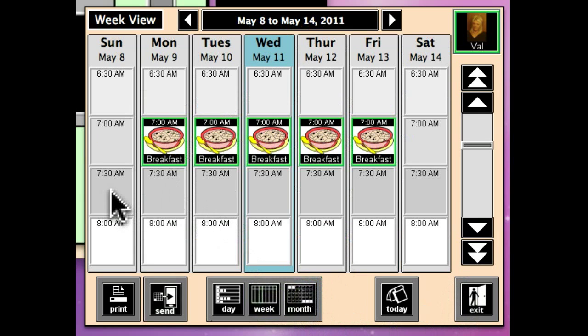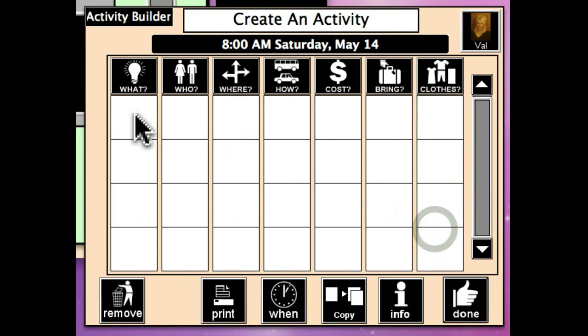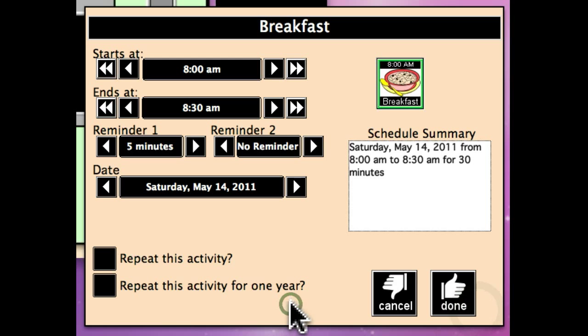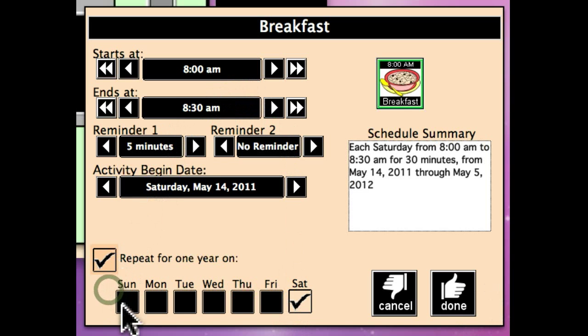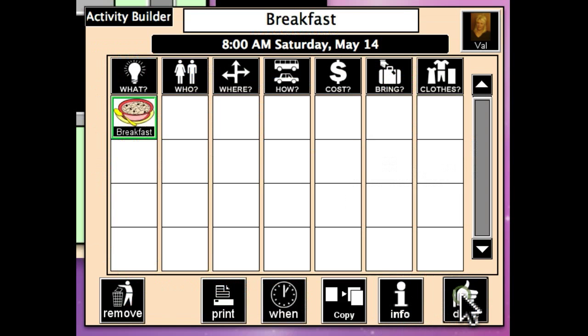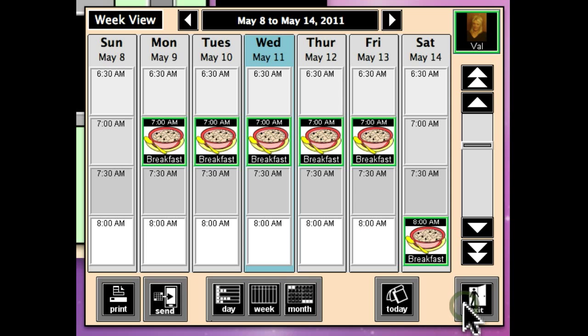Now we know that she sleeps in on the weekend, so let's pick 8 a.m. on the weekend. She's going to have breakfast at 8, and we're going to schedule that from 8 to 8:30 with a five-minute prompt. We're going to repeat this activity on Saturdays and Sundays for one year, and we're done with that.